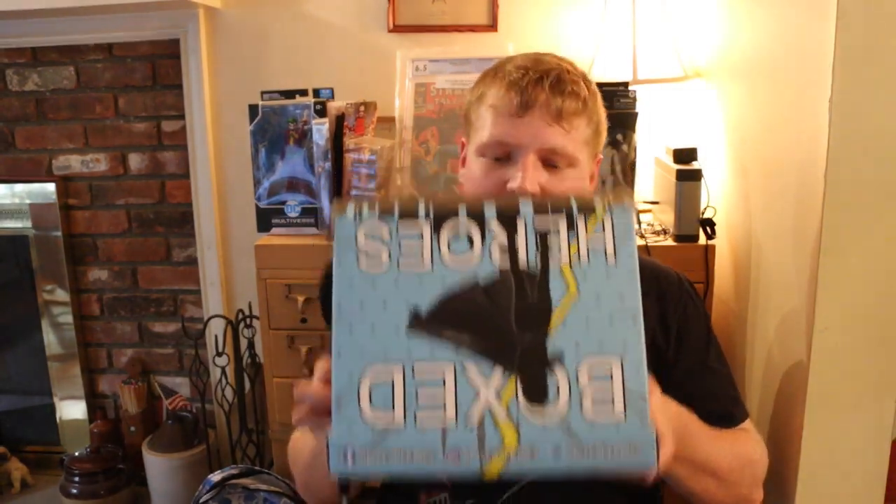Hey everyone, I'm Mike the Beast here, and I'm about to unbox the latest Box Heroes. And without any further ado, I'll get started.